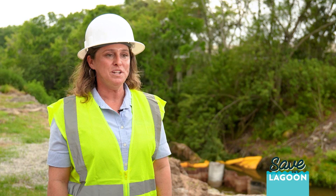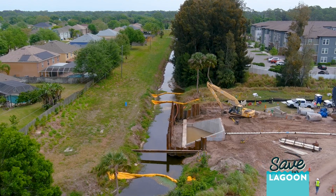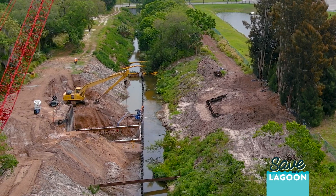This project is supported by the St. Johns River Water Management District, two Florida Department of Environmental Protection grants, and the Brevard County Save Our Indian River Lagoon project fund.